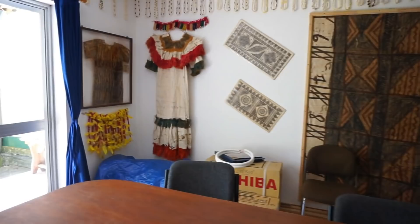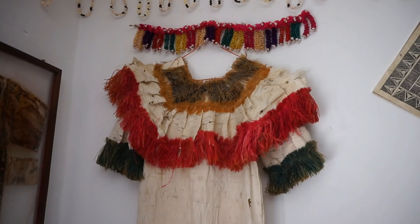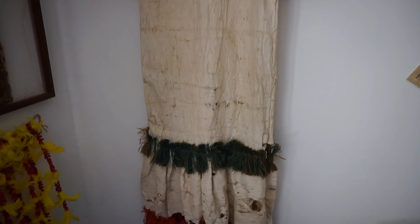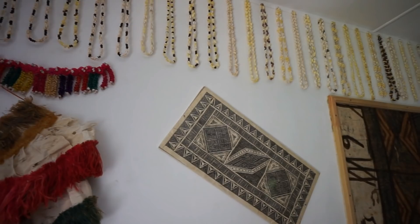Let's go to the corner and see an ancient dress — a ladies' dress made from tapa. You can see the necklace that would go around the lady's neck. This thing belongs in a museum to be preserved. It's here on the wall, and you can see a series of necklaces all around.